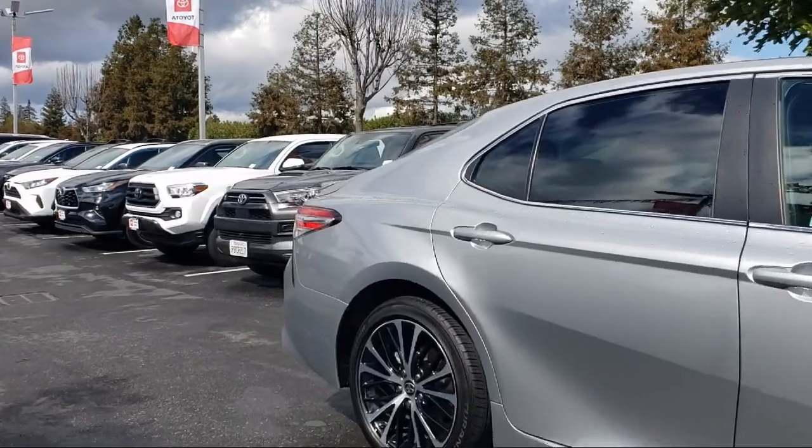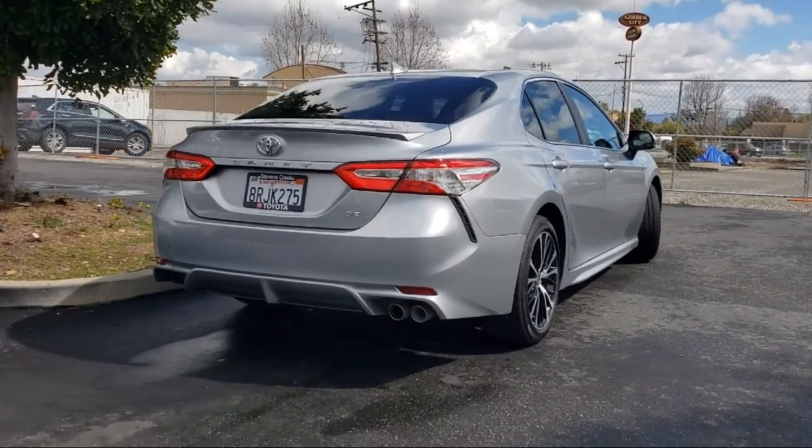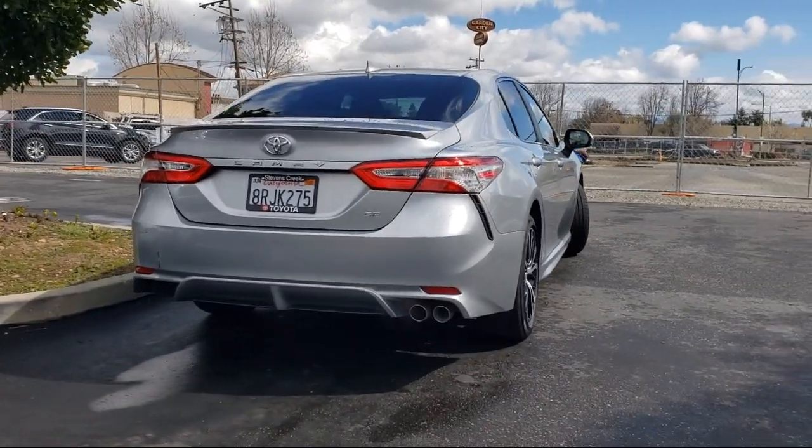The vehicle also features a leather steering wheel with auto tilt-away, MP3 player, auxiliary audio input, lane keep assist, and has less than 60,000 miles on the odometer.